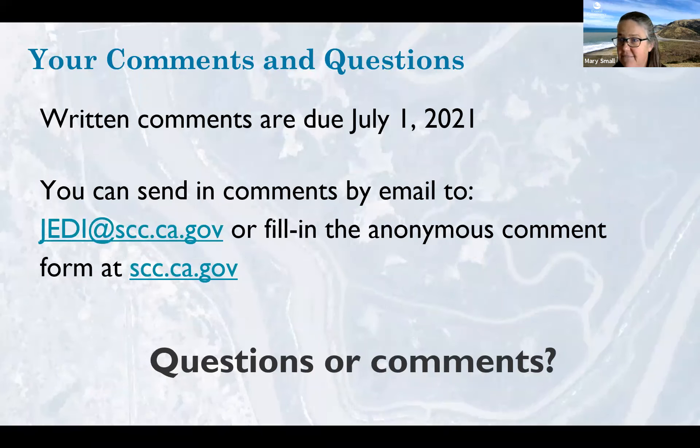As Julian said, all projects have an opportunity for some level of tribal engagement because they pretty much all occur on former tribal lands. Written comments are due on July 1st and we really encourage written comments so we can incorporate responses into the final criteria. You can email them to jedi@scc.ca.gov or, if you go to our website and find the link for the project selection criteria, there's an anonymous comment form available.